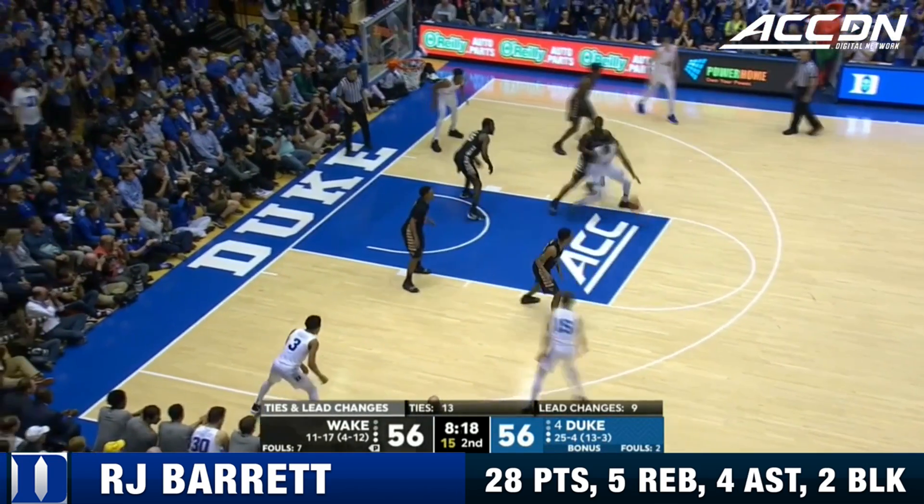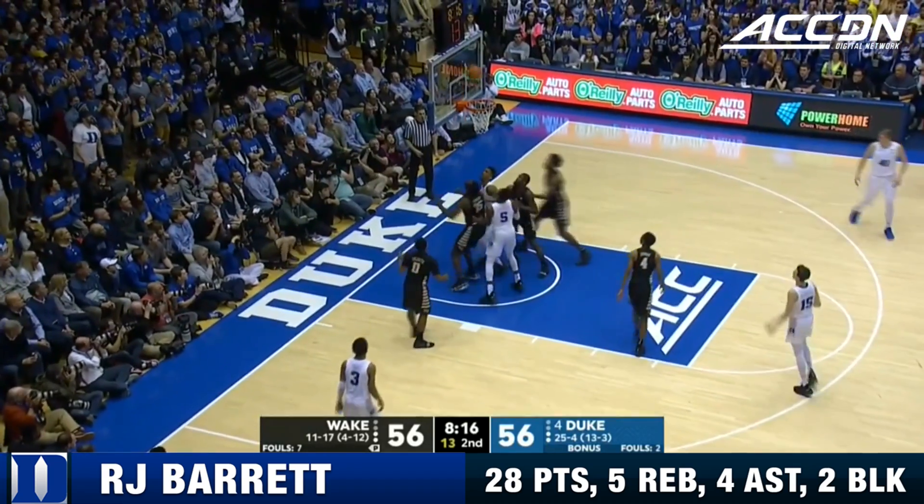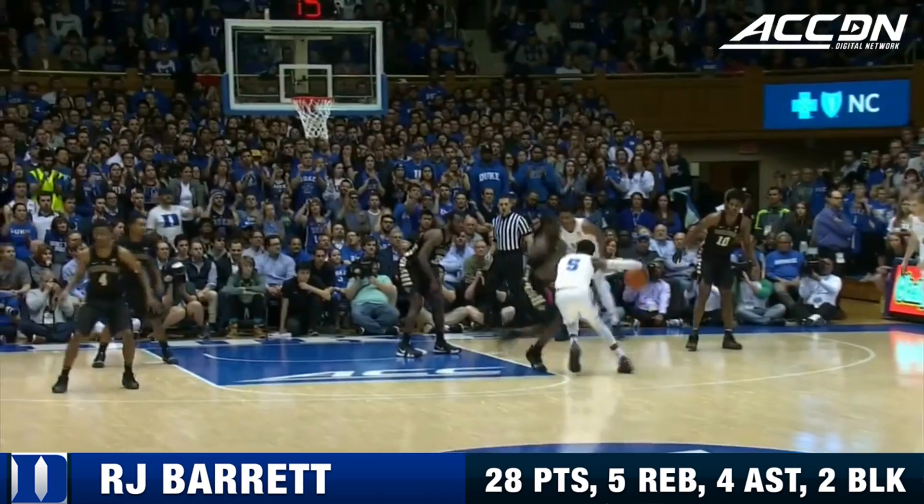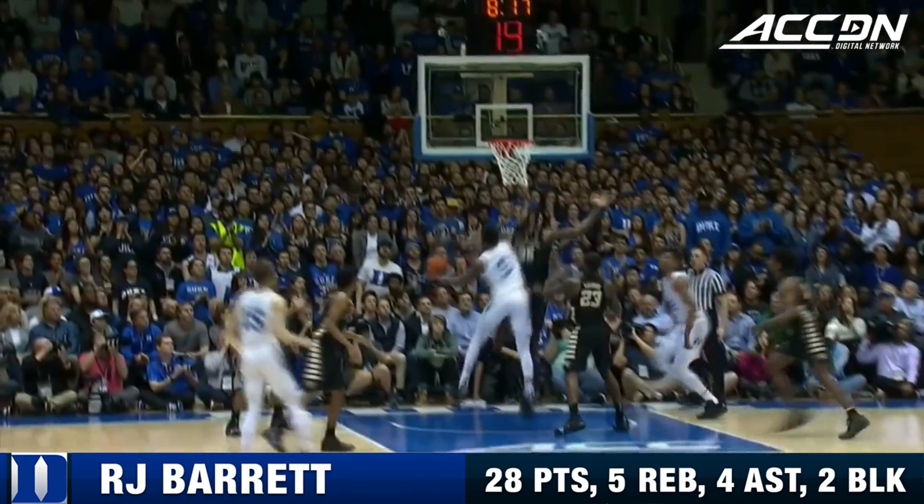We're tied for the 13th time tonight. Barrett gets in the paint, scoops it up, and scores! Putting that thing on the floor to his right, a little spin back here.